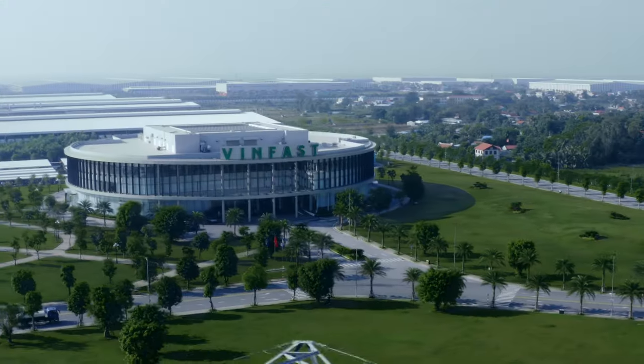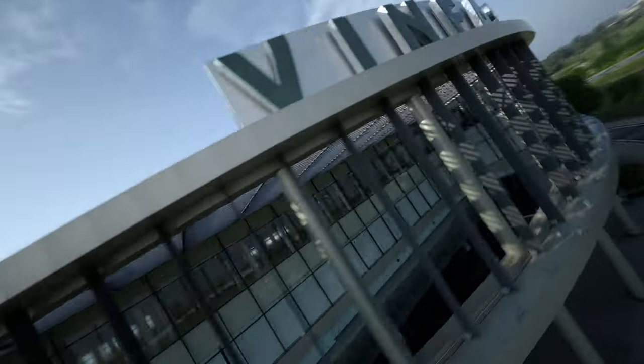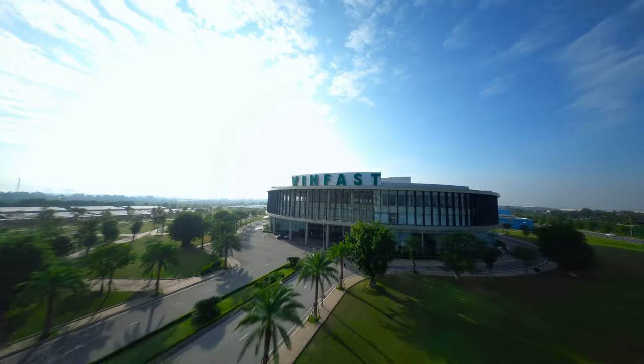The launch of the first three car models was achieved in a mere 21 months. Our manufacturing facilities can produce hundreds of thousands of vehicles per year and includes comprehensive workshops in an industrial supplier park.